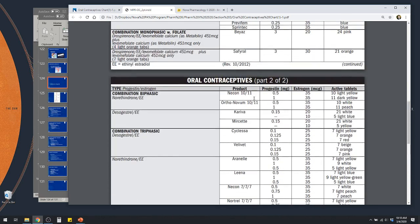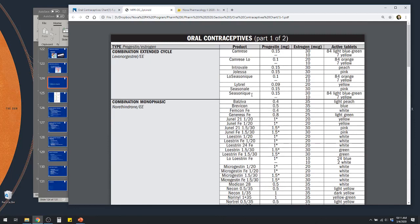There's a gazillion different types out there, but some things you'll notice. If you see EE on here, that just stands for ethinyl estradiol. It's kind of the most common estrogen product you'll see used for these oral contraceptive products.